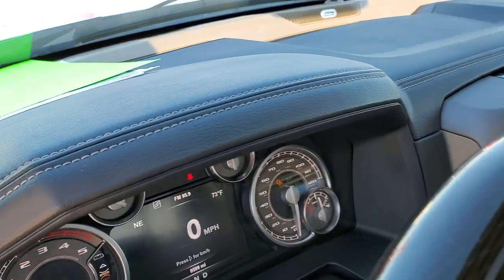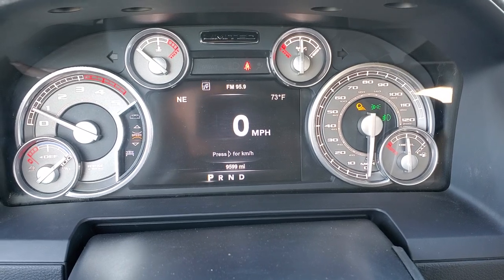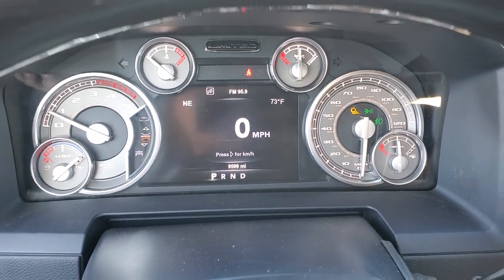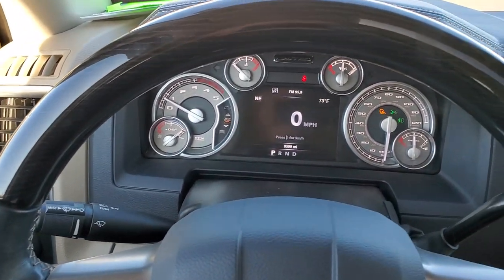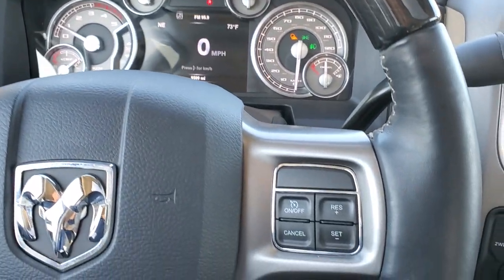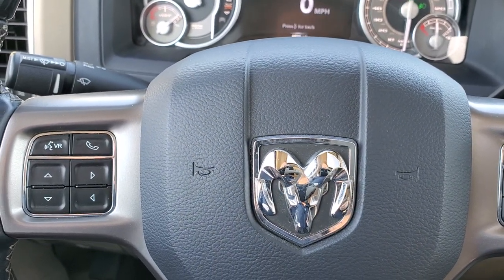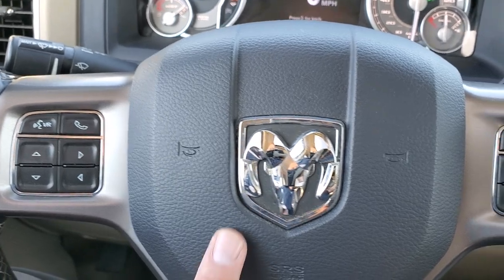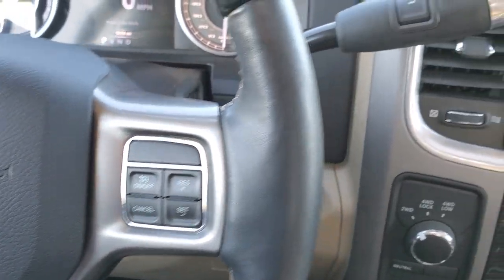This one has 9,599 miles. You get the 7 inch LCD display — absolutely perfect, very nice and clean. The heated wood grain trimmed leather-wrapped steering wheel has cruise controls on the right and Bluetooth and information center controls on the left. It has that really dark blue Tungsten look to it as well. Six speed automatic transmission.